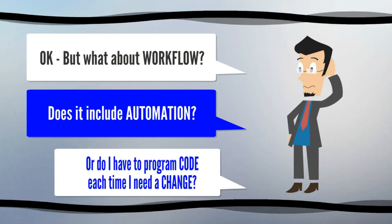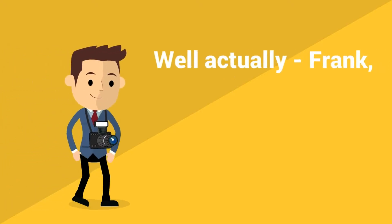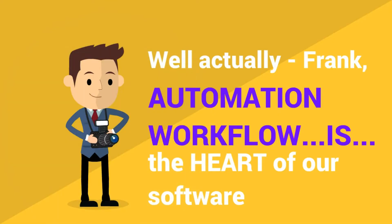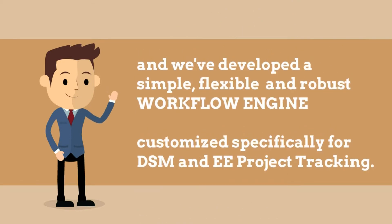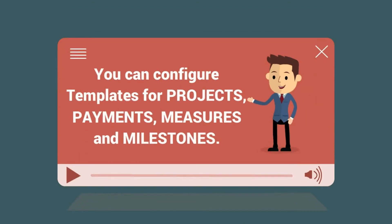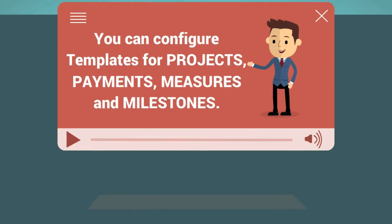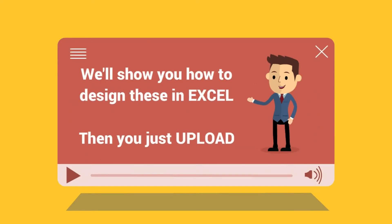What about workflow? Does it include automation, or do I have to program code each time I need to make a change? Actually, Frank, automation workflow is the heart of our software. Over the last 10 years, we've been listening to clients just like you, and we've developed a simple, flexible, and robust workflow engine customized specifically for DSM and energy efficiency project tracking. Our system allows you to design as many workflow templates as you like. You can configure these templates for projects, payments, measures, and milestones. For example, if you have six programs, then you can easily program six milestone tracks. We'll show you how to design these in Excel, and then you just upload them.